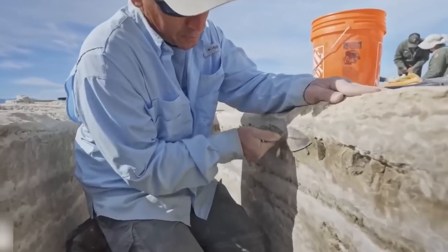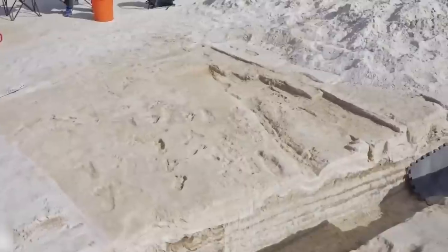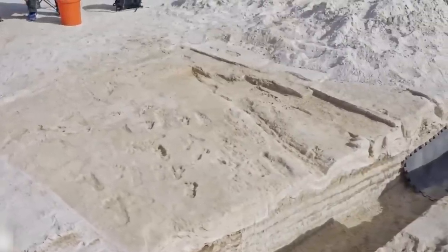Scholars might debate whether a stone or bone item was sculpted by people, Urban argues, but there's no mistaking who formed a human footprint.